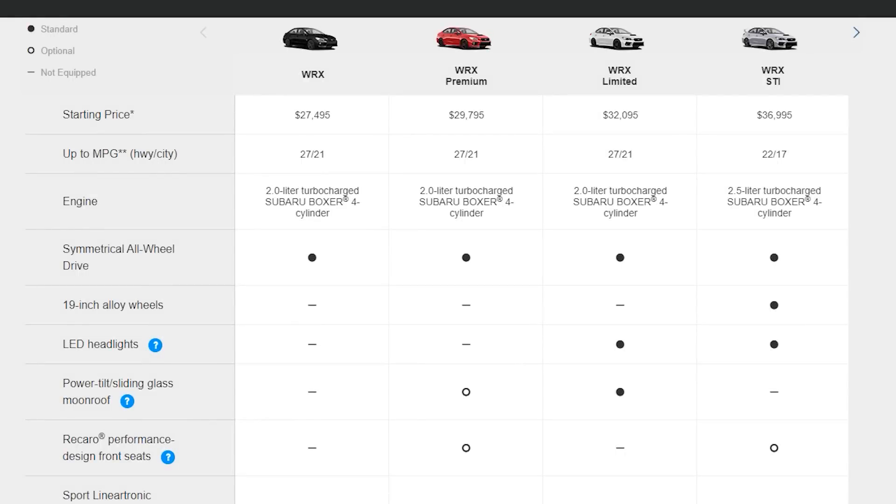There are three trim levels to the WRX, not counting the STI variants. The base starts around $27,500 while the limited starts just over $32,000. They all share the same 2-liter boxer engine, the same symmetrical all-wheel drive, and the same six-speed manual. A CVT transmission is available for the premium and limited trim.